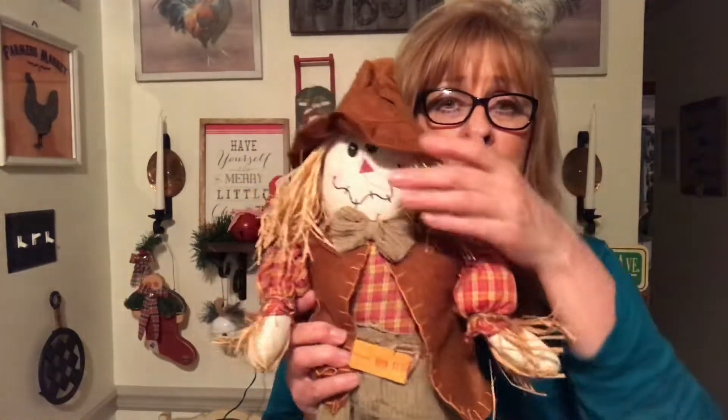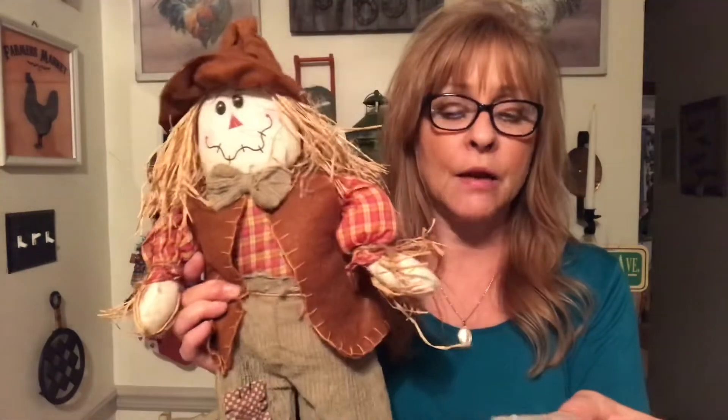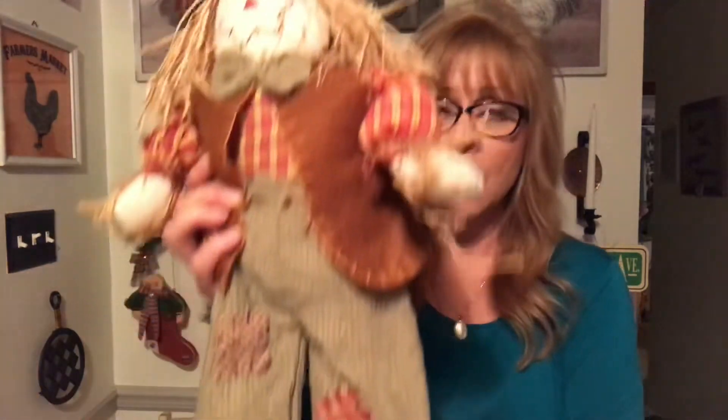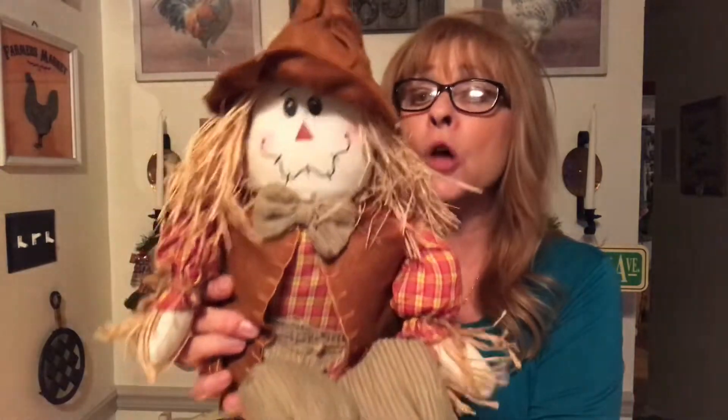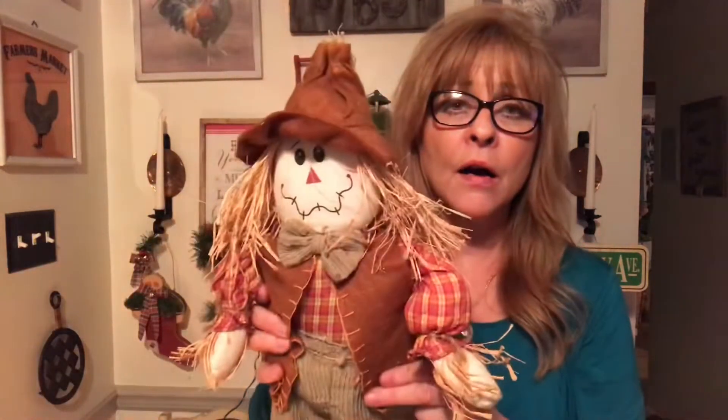I don't need any more fall decorations, but I couldn't pass this guy up. You guys know I love scarecrows. He was $3.39, but he is so cute. I was not leaving him there. Look how cute he is. I know I have issues — what else is new?